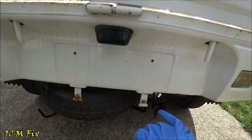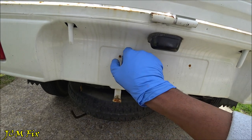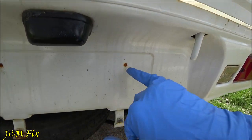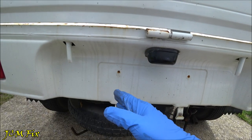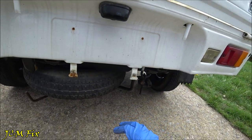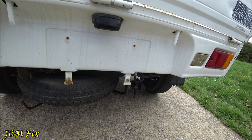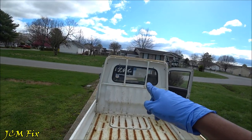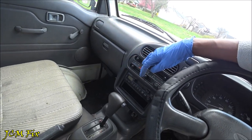One last issue: the license plate holder holes are completely seized up. There seem to have been nuts in there, but I can't attach my license plate because there's solid metal in the holes. I'll have to grind and drill out the old metal, then replace it with new bolts. This is a 1995 — about 27 years old — so I'm stuck putting the plate in the rear window for now.